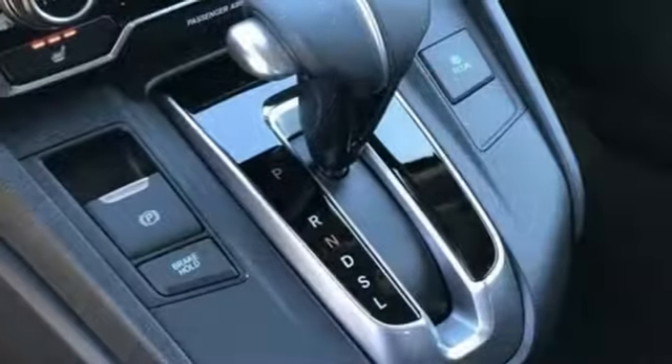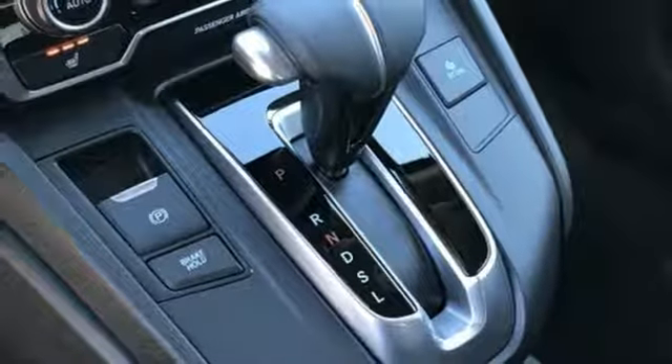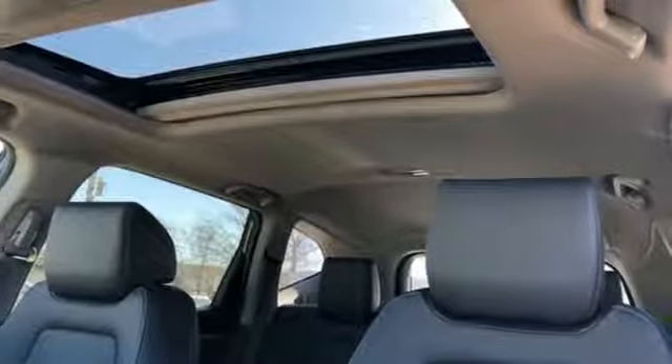It also features an intercooled turbo inline four-cylinder engine, power sliding and tilting sunroof, gas pressurized shocks, and power heated mirrors.